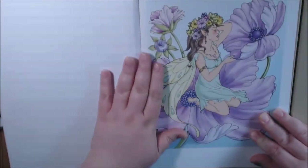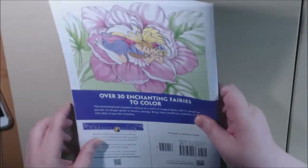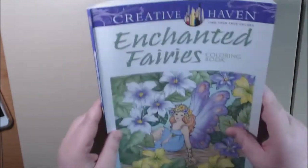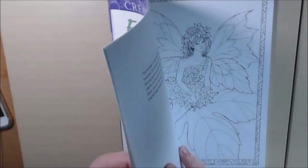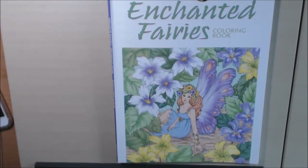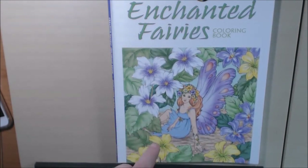That's it, that's the last of the book. Like I said, there's over 30 fairies. It's a Creative Haven book published by Dover, and it's by Barbara Lanza — fairies and that type of thing. You will absolutely love this book. It is stunning. I will link it in the description box so you can purchase it. Please like and subscribe. Thank you.